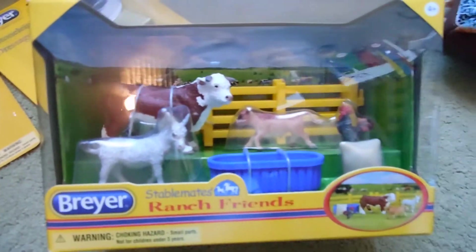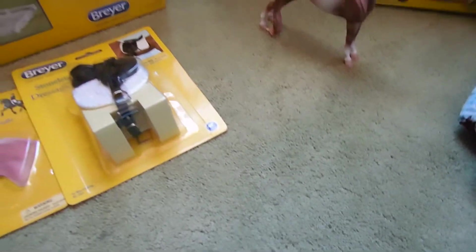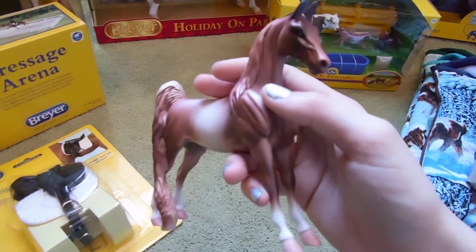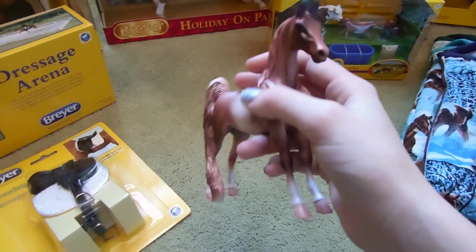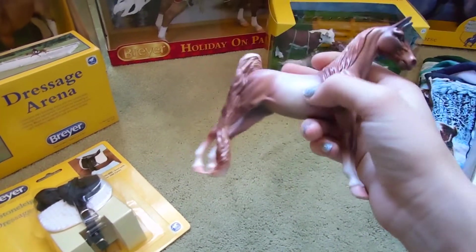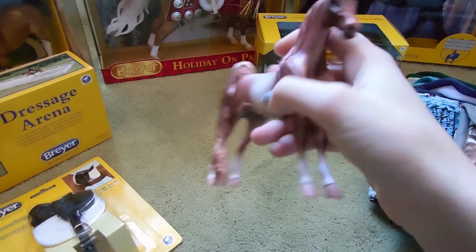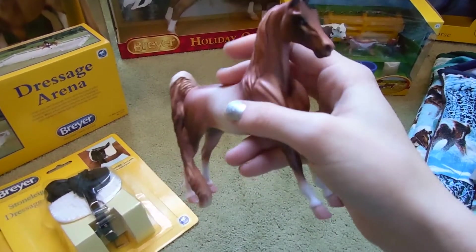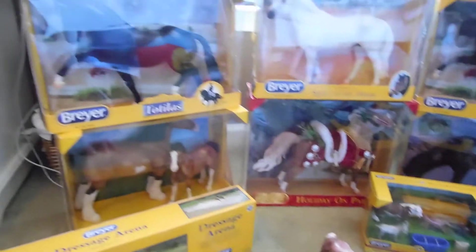Over here I got these Stablemate ranch friends, which I think are really cute. Then I got this Pebbles American Saddlebred — she's a chocolate milkshake — and I think she's really pretty. My other horse that's coming is a designer horse, so when she gets here I'll show you guys. Now I have two on this mold, which I was really happy about.